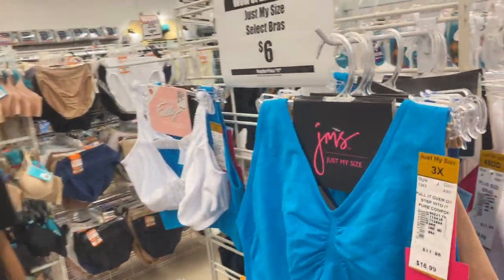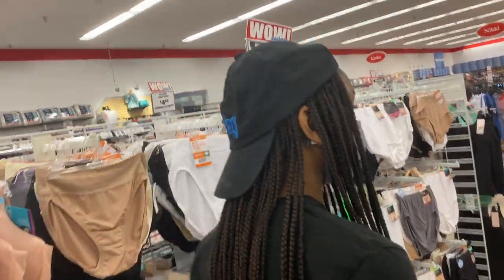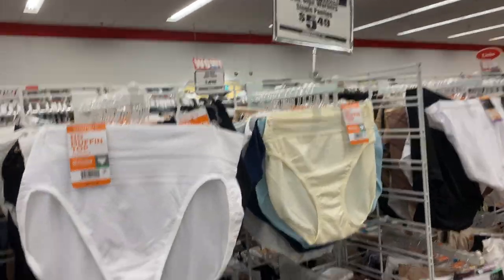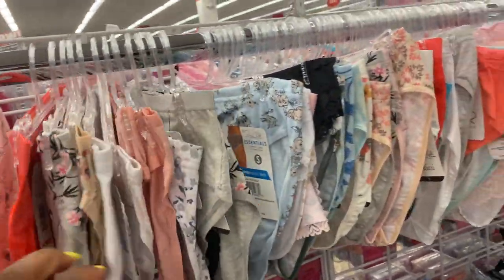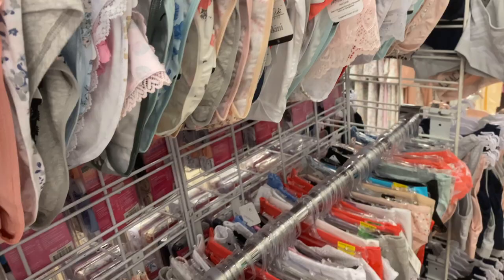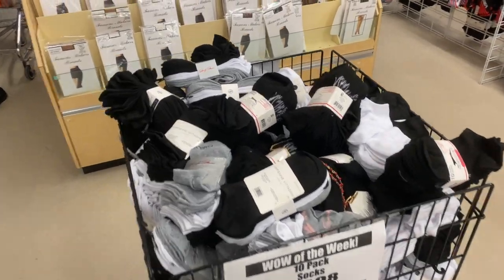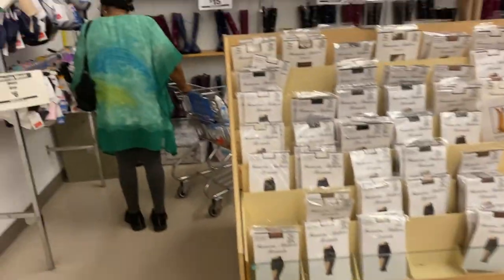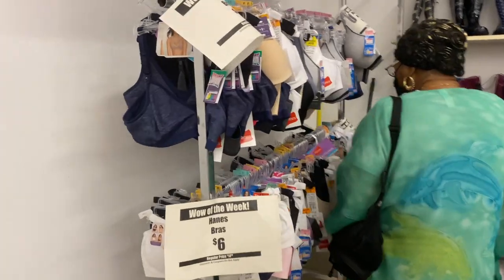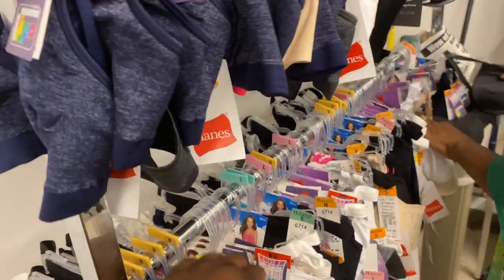They have underwear for five dollars — Just My Size in 3X and other styles, with 4-9 pairs in a pack. Single panties are $2.49 from different brands. They also have 10 packs of socks for $4.98 in different brands — great especially for people who go through socks a lot, like my husband. The six-dollar Hanes bras are originally $15 — Hanes is a pretty good brand.